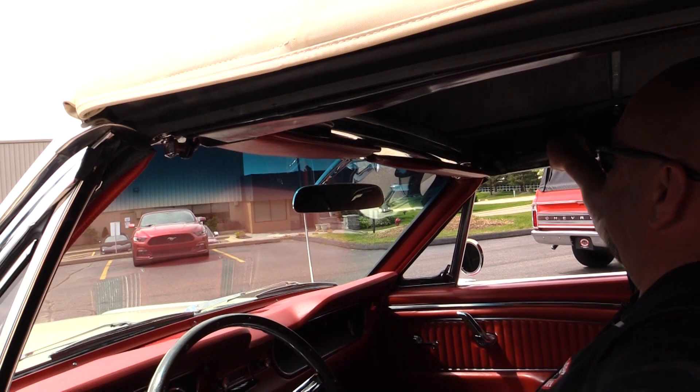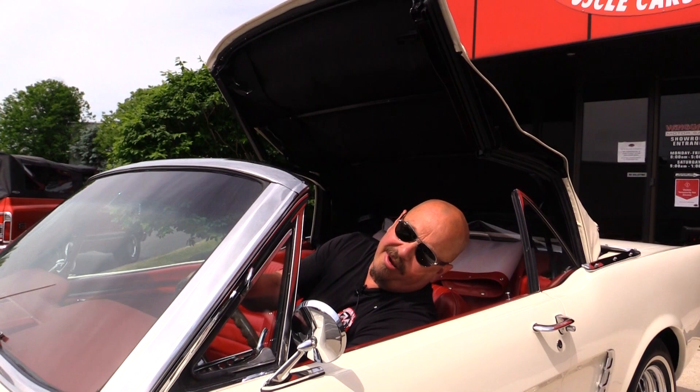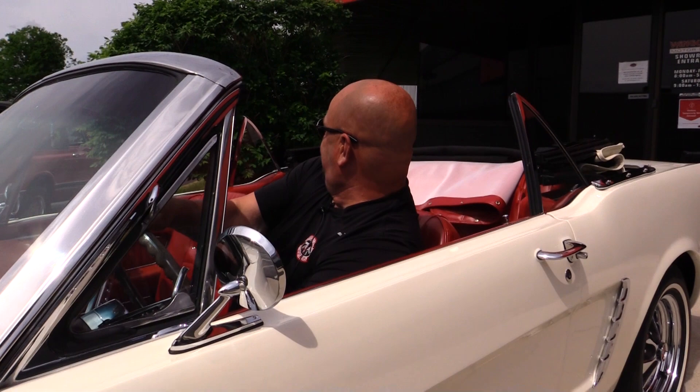All right, we're going to put the top down. It is power, so you've got two levers up here at the top — you throw these two levers, and then the button is right down here by your left knee, and away we go. We're going to enjoy some sunshine. Of course you want to put the boot on and roll down the windows first.